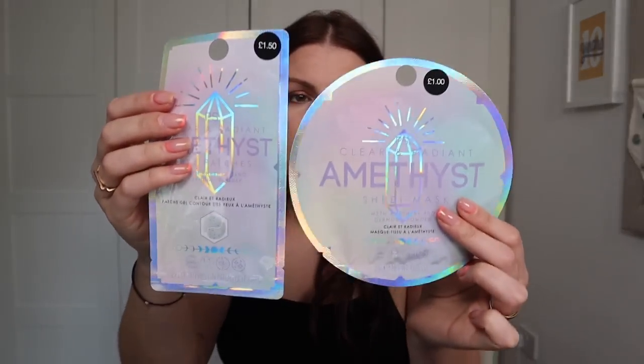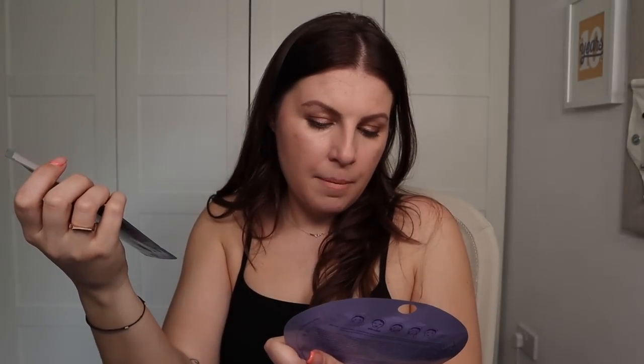We've got some face masks, which I'm definitely into, and a hair mask — Luna Queen super hydrating hair mask for dull and dry hair. I'm really into this colour scheme. There's also a clear and radiant amethyst sheet mask — purple, and amethyst is actually my birthstone. I believe that's probably why purple has been my favourite colour since childhood. We've got eye patches and a regular sheet mask with amethyst and diamond powder from Primark — can you believe it?